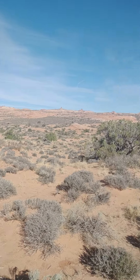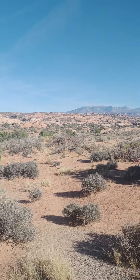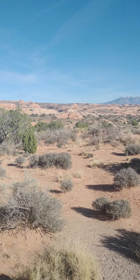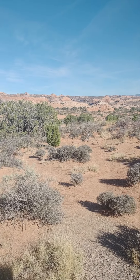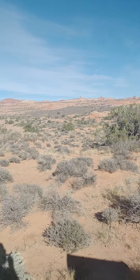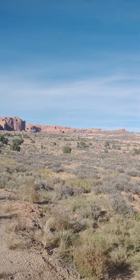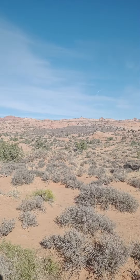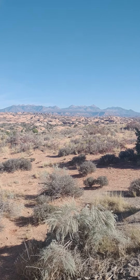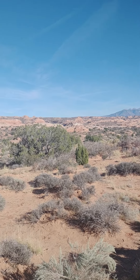Here are the petrified sand dunes in Arches National Park. 'Petrified' in this instance just means that the sand is kind of stuck together with the rock — it's not organic, it was never wood. The kids and I wonder how they know all this stuff, but I think they're just making guesses based on what they do know.